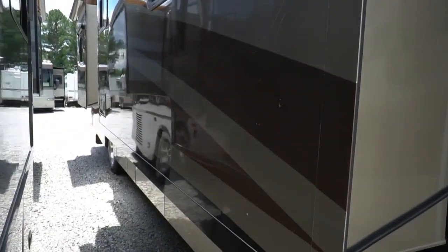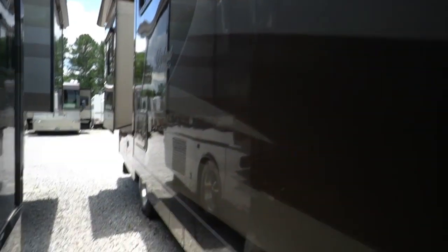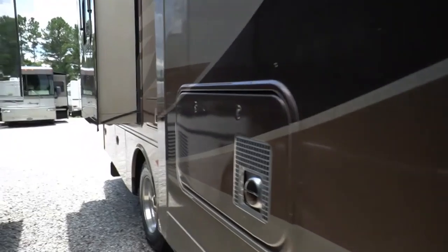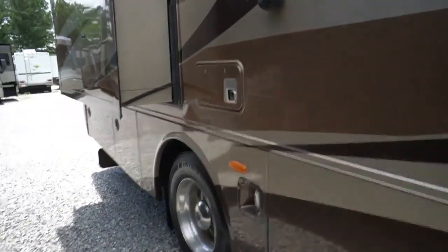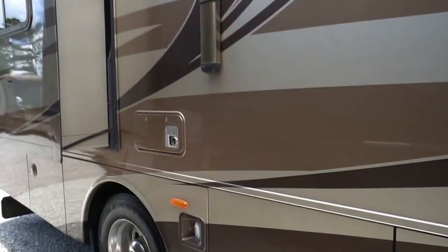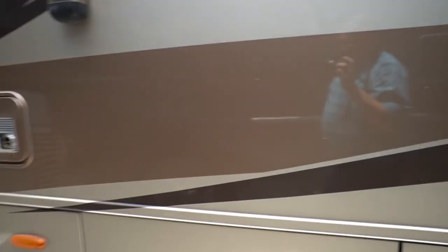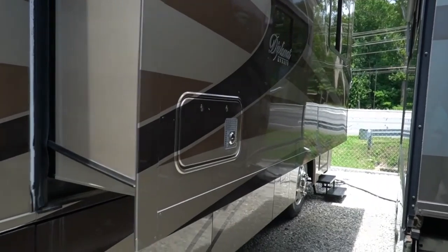Monaco's build quality is legendary. Monaco builds this one, which is the same thing as its cousin the Holiday Rambler Endeavor. They also build Holiday Rambler, Beaver, and Safari — they all share the Roadmaster chassis, which is built exclusively for Monaco products. Great ride and drive, good turning radius, 10,000 pound towing capacity. And this thing's got a gutsy 400 horsepower ISL red-head Cummins with 1,200 pound-feet of torque.